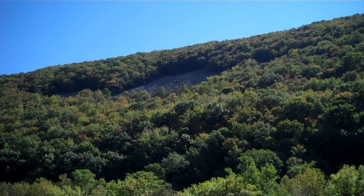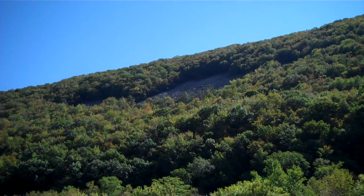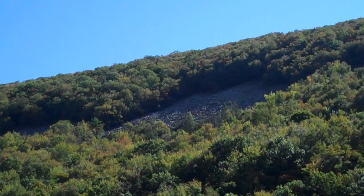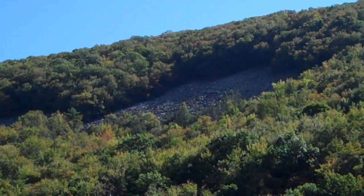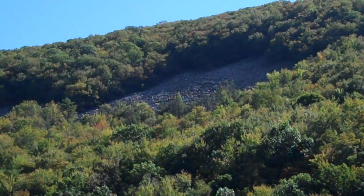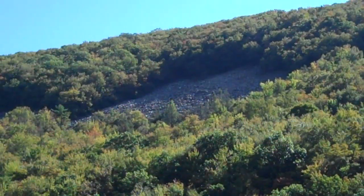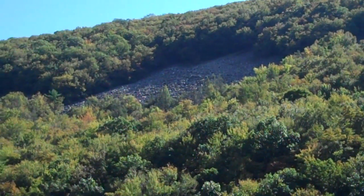Way back when the glaciers were nearby, the freeze-thaw cycles would have brought those boulders down slope. But that mechanism no longer exists today, so they're kind of stuck there. They're perched there — a relic of an ancient climate.